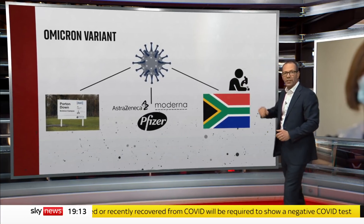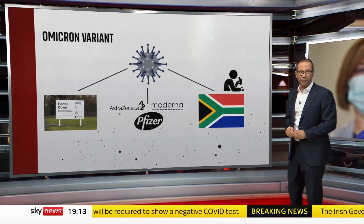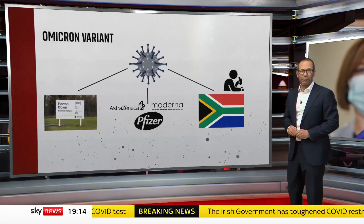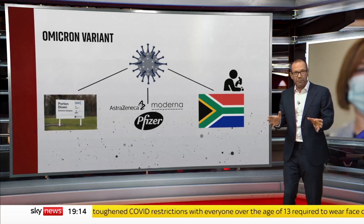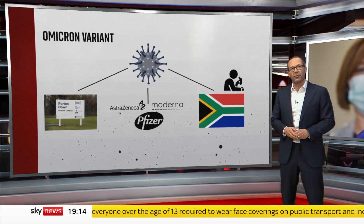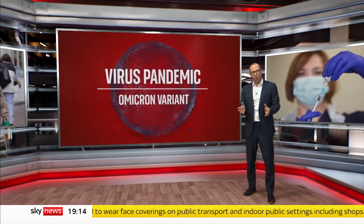And most importantly of all, there will also be epidemiological studies, most likely in South Africa because it's got the most cases. They will tell us how well the current vaccines actually reduce the risks of serious disease. We should get the first results from the lab tests in the next couple of weeks. The clinical studies will take a bit longer, perhaps early in the new year. Then we'll properly understand the threat from Omicron.